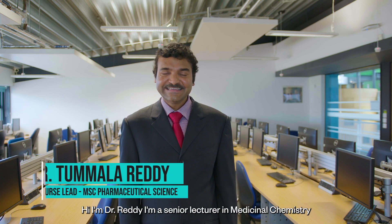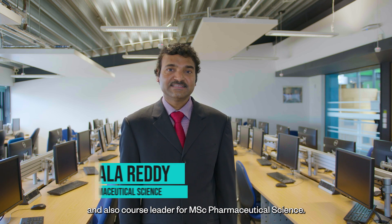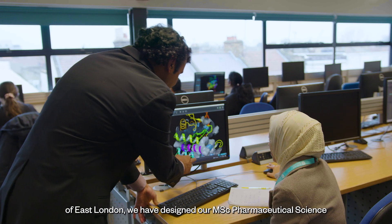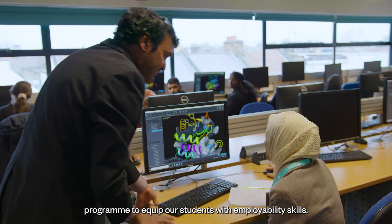Hi, I'm Dr. Reddy, Senior Lecturer in Medicine and Chemistry and also Course Leader for MSc Pharmaceutical Science. Here at the University of East London, we have designed our MSc Pharmaceutical Science program to equip our students with employability skills.